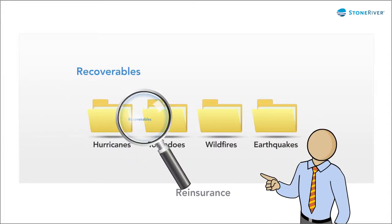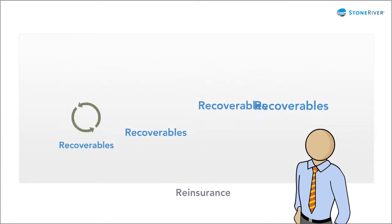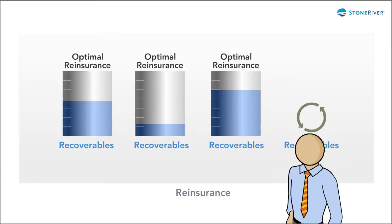Maybe you're not sure your reinsurance system captures all potential recoverables. What if expertise built into your system automatically identified recoverables and helped you determine optimal reinsurance?